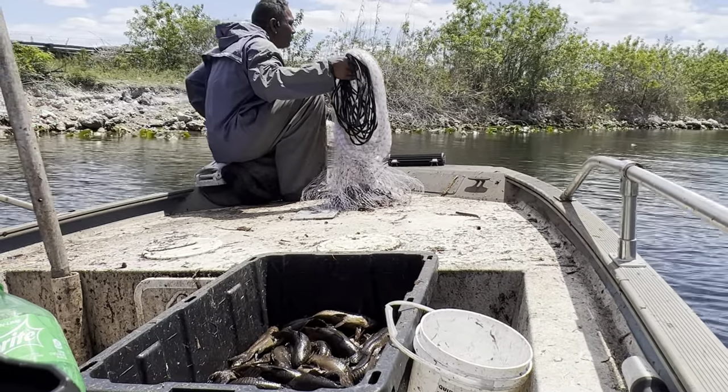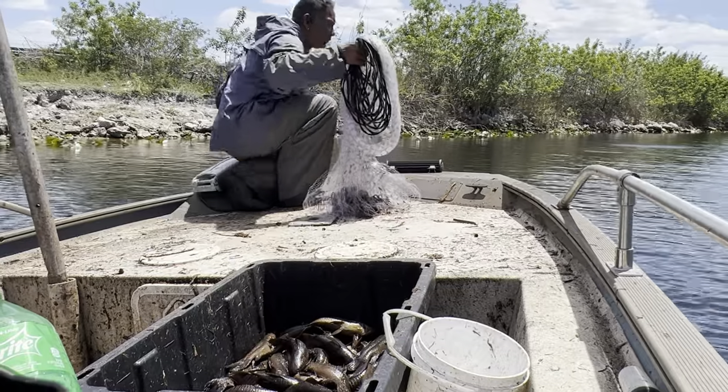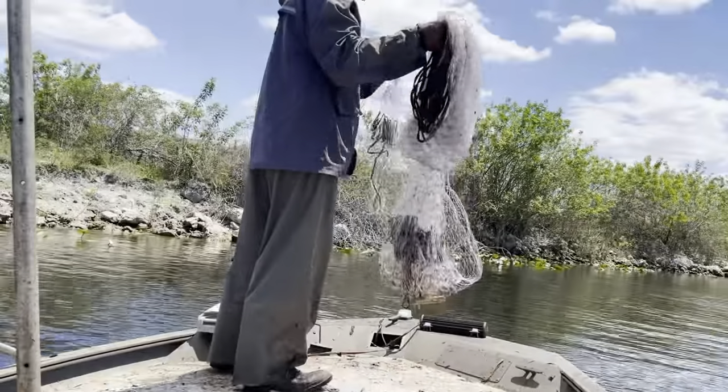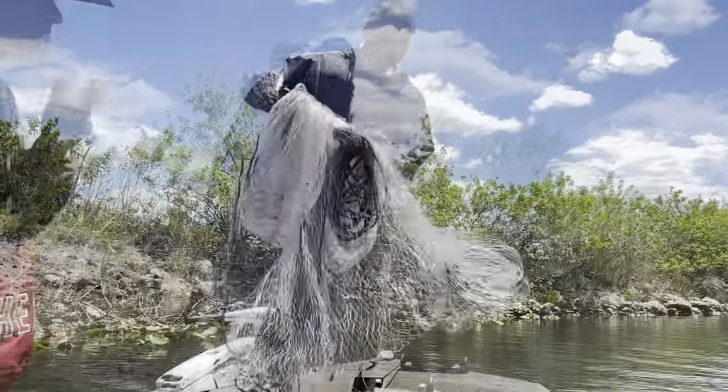I learned that sometimes if you just be quiet and listen and observe, you can learn a lot. It's just so therapeutic watching the captain throw this net — it's like magic, watching the sky all day.